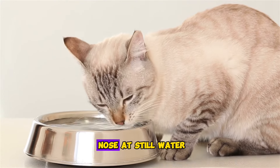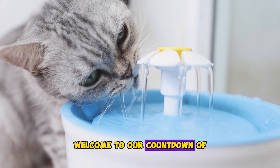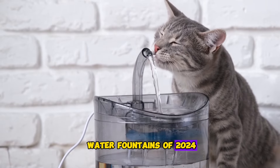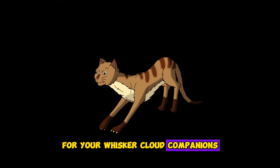Is your feline friend turning up their nose at still water? Don't worry, we've got the perfect solution! Welcome to our countdown of the top 7 cat water fountains of 2024, where we dive into the world of hydration for your whisker-clad companions.